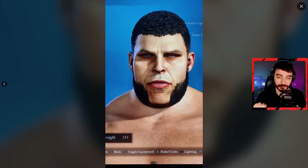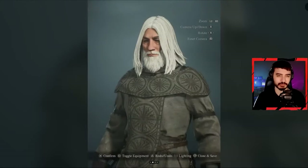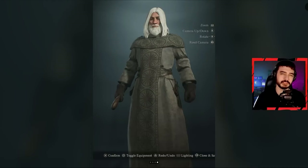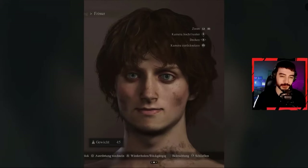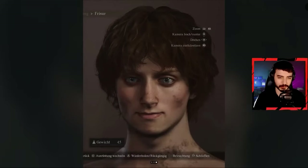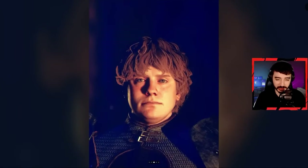Next up we got Gandalf from Lord of the Rings — just look how perfect this is. I would definitely trust him with my life in a battle. And here's another trustworthy fellow — Frodo from Lord of the Rings — this looks perfect, I don't know how people do it.